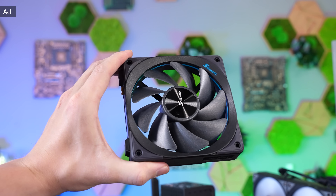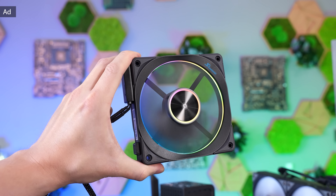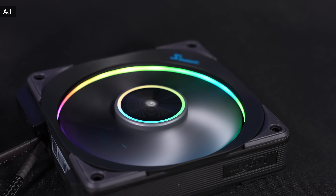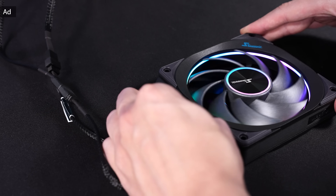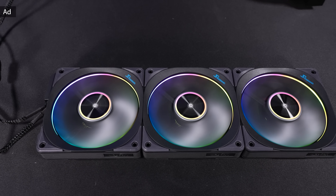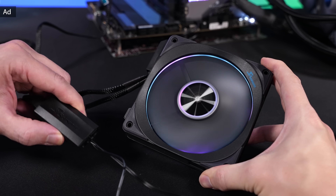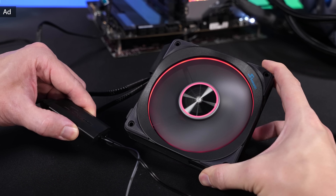You surely saw the Seasonic Magflow fans in one of my videos before. Seasonic also offers them in an ARGB version with a different fan blade design, RGB inside the frame and subtle RGB in the center — these fans focus on both design and performance. The Magflow ARGB are daisy-chainable and can easily be expanded and connected via integrated magnets that couple the fans without additional clips or tools. Seasonic also includes a small RGB controller if you want to avoid annoying software issues. Find out more in the link below.